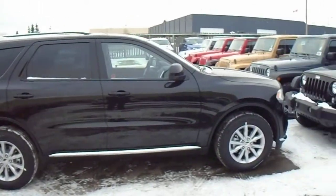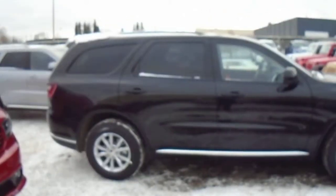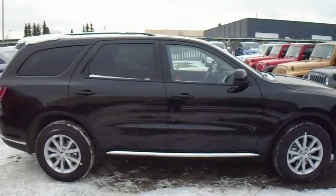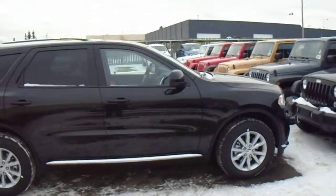Alrighty, well that's a 2015 Dodge Durango. I'll be giving you a call later on this evening to see if you liked it. Thanks Melanie.